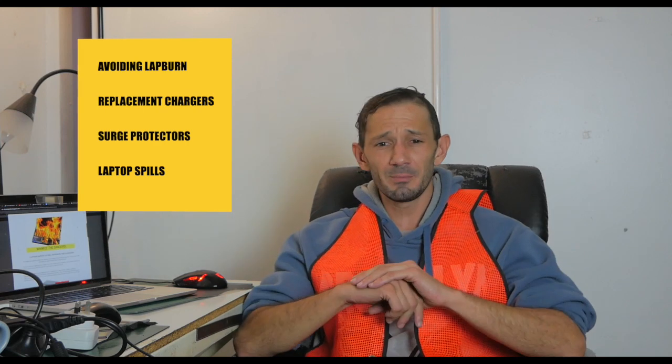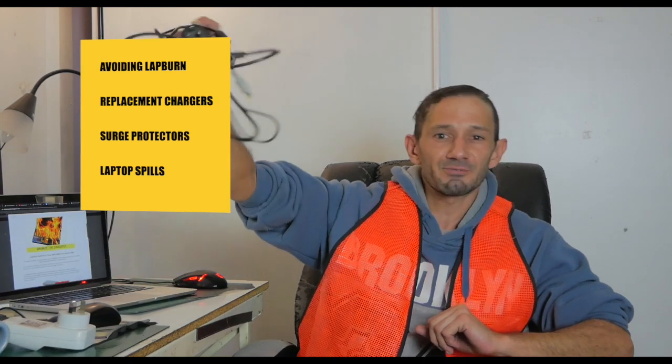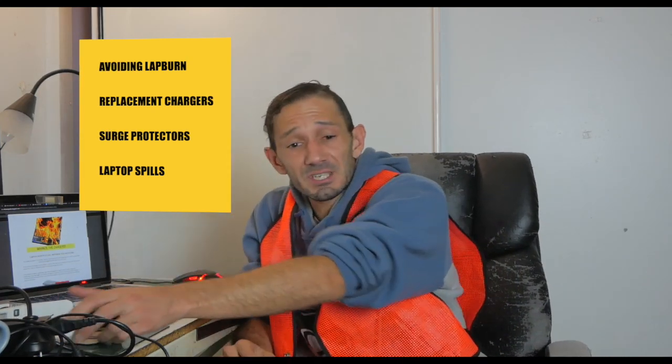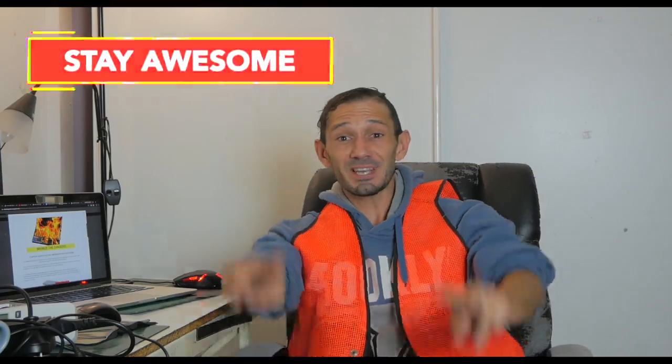Those are just a couple of safety tips to help you work from home safely. Running through them: avoid keeping it on your lap, avoid non-factory chargers, have a surge protector for everything, and if you have a spill, unplug it and turn it upside down. If you have any questions, drop a DM in the comments. The replay will be up soon, and I've got a link to a blog with these details. Have a wonderful Wednesday — and everyone overseas, have a terrific Tuesday. Stay awesome, stay happy, be kind, stay healthy. Chat soon. Peace out.